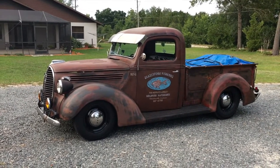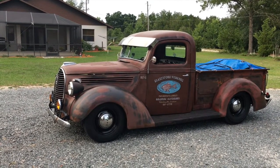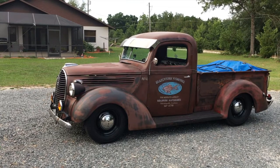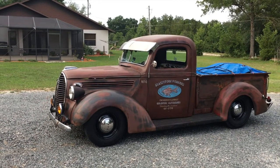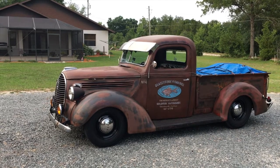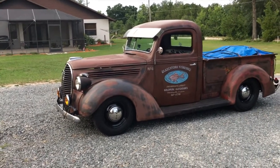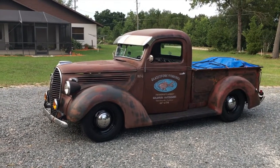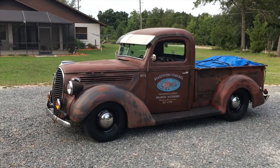It has a '49 through '52 flathead motor in it with aluminum heads, two carburetors, mag ignition, and a three-quarter race cam. The truck has been modified with a five-speed transmission with a Maverick rear end.